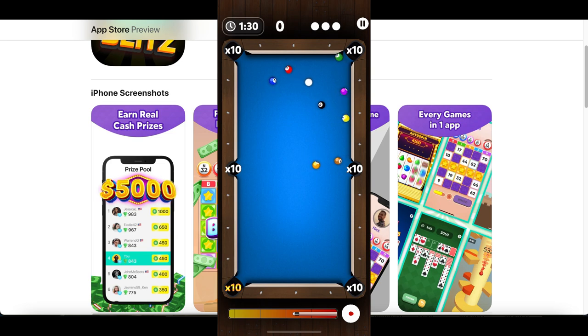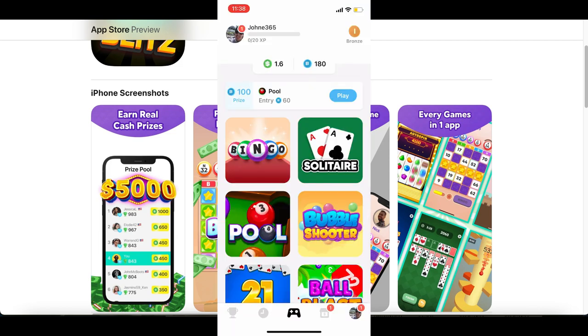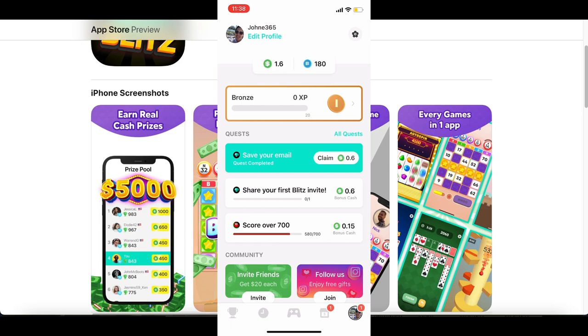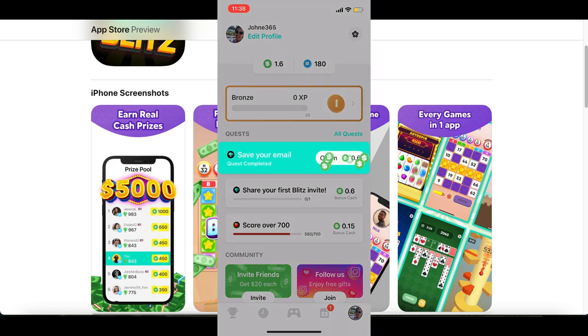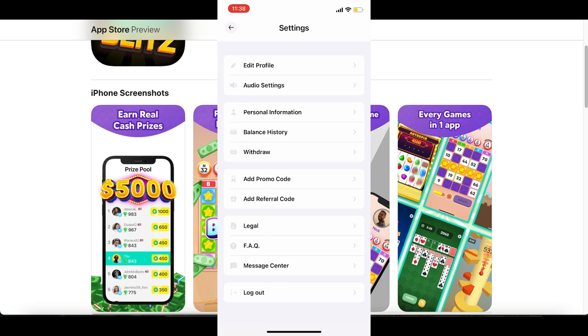It gave me a free dollar so I could start playing an actual cash game — the first game only requires 50 cents to play. To cash out, click on your profile picture at the bottom. They pay you for completing simple tasks like entering your email or creating an account, so you can claim some free money. I literally just downloaded the app and already made two dollars. To redeem, click your profile picture, then the settings button at the top.